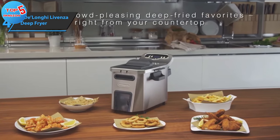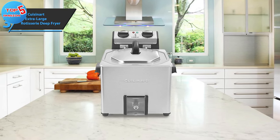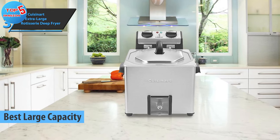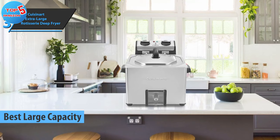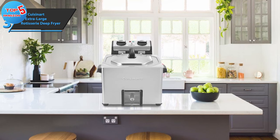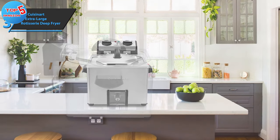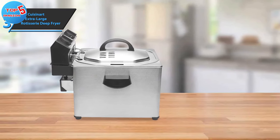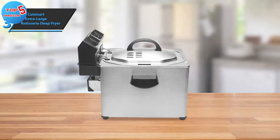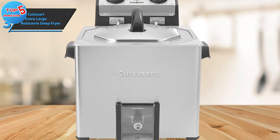Introducing the Cuisinart Extra Large Rotisserie Deep Fryer, which has earned its place as the top capacity deep fryer in 2023. Based on our analysis and feedback from users, this versatile kitchen appliance is notable for more than just its ability to fry a whole turkey within an hour. Using less oil than conventional fryers, it's also capable of frying ample servings of mouth-watering appetizers, main courses, side dishes, and breakfast delights. In addition to its frying capabilities, the Cuisinart Extra Large Rotisserie Deep Fryer also doubles as a steamer, allowing for oil-free cooking of your favorite items such as vegetables and dumplings.